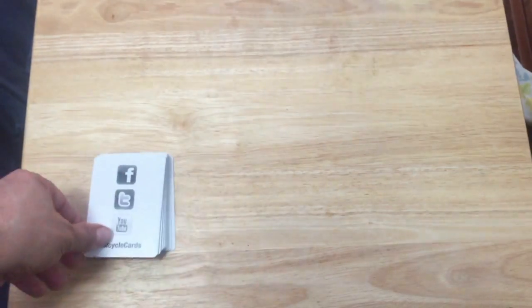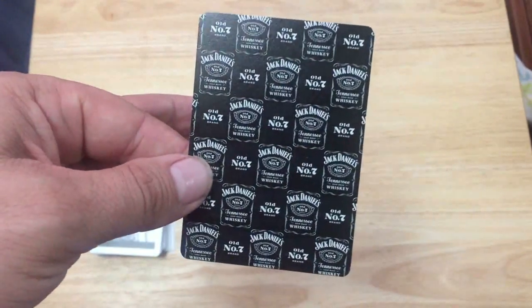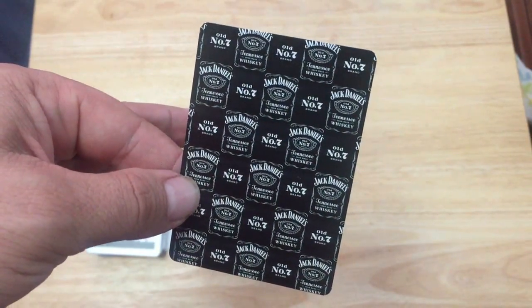They decided to put Bicycle branding on it just for the hell of it. You get your Bicycle ad card, and here's the back design — borderless, one-way, with the whiskey model logos throughout.